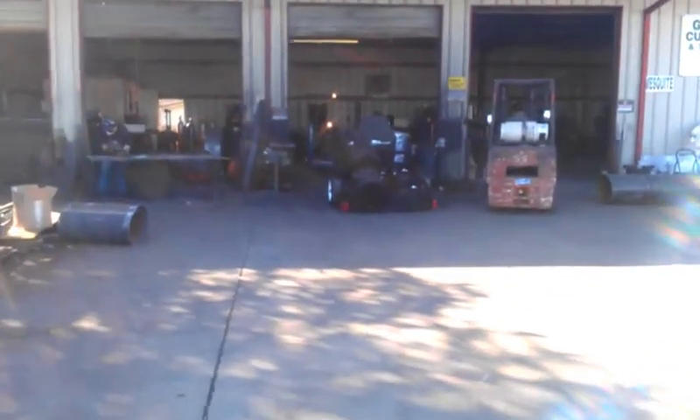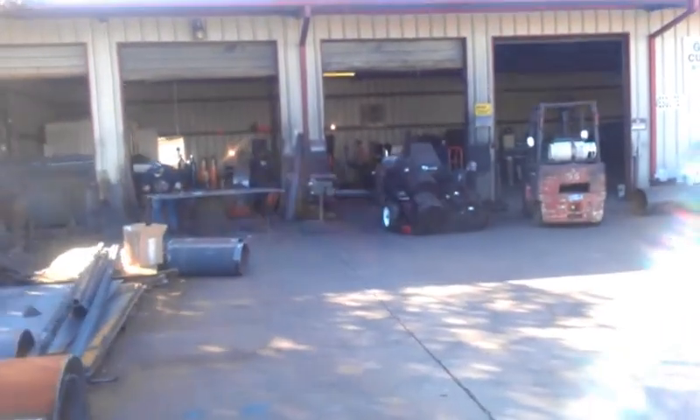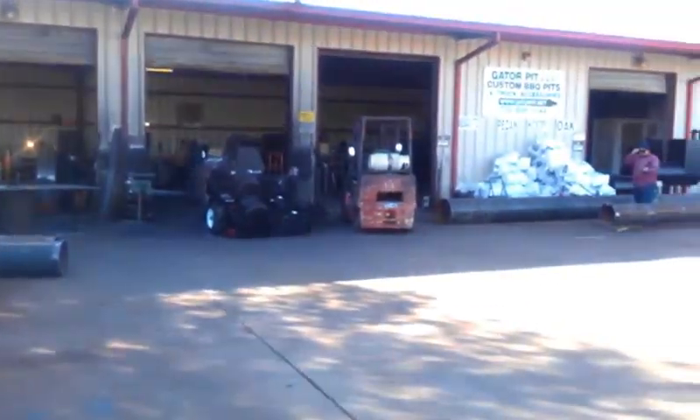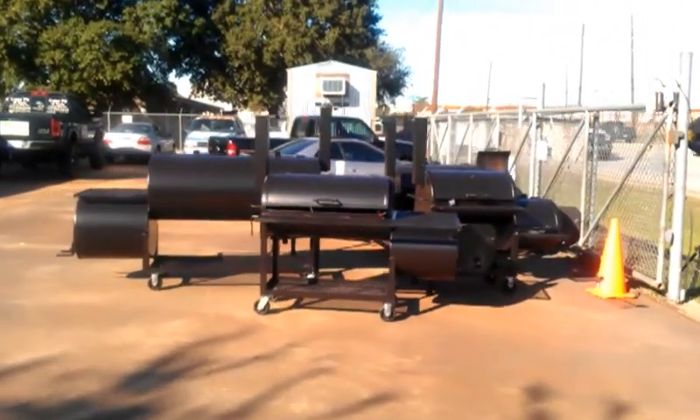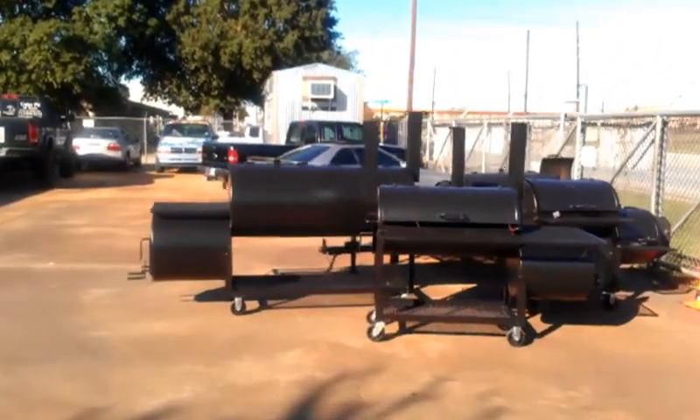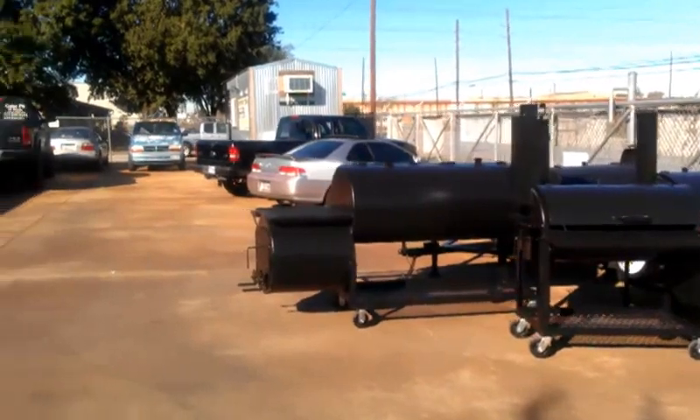This is what Gator Pit's shop looks like on a typical Friday — a lot of action. Customers are going to start rolling in here picking up some pits. Freight trucks will be coming in, backing up, and we're going to load some pits up for shipping.